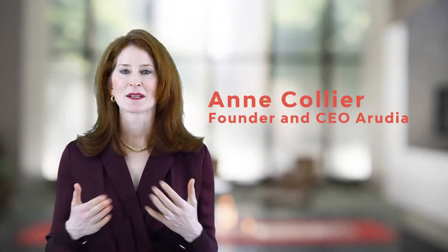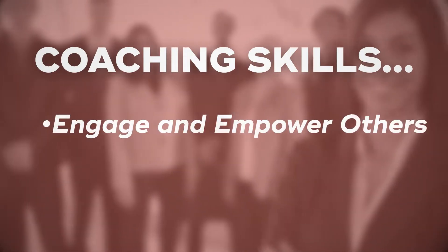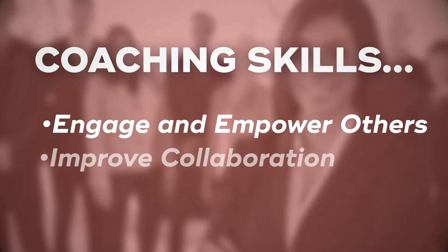Hi, my name is Ann Collier. I'm excited to be here talking to you about using coaching skills. Why? Because coaching skills engage and empower others and improve collaboration.